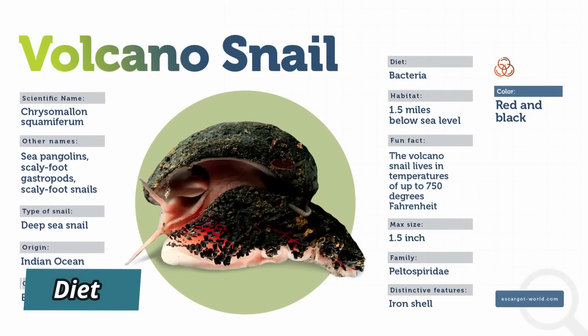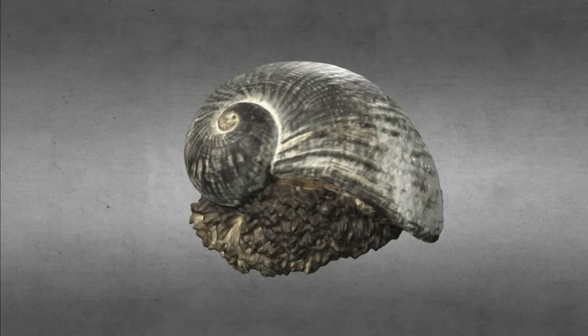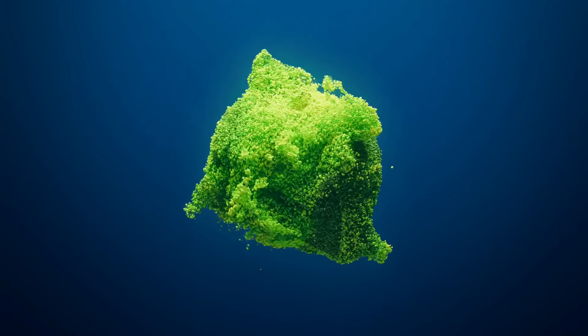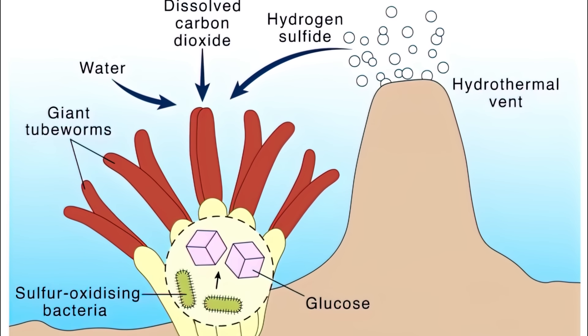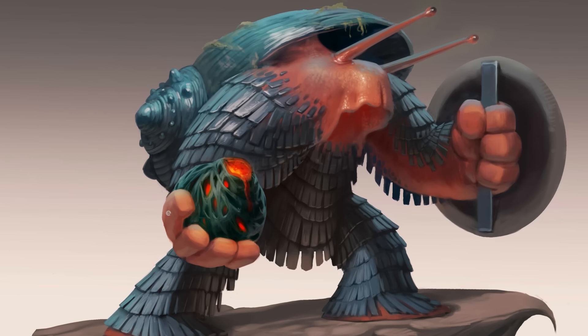A fun fact about volcano snails is that they do not need to eat food to survive. The volcano snail is an obligate symbiotroph. After their larval stage, they get all of their nourishment not from feeding, but from endosymbiotic bacteria. These bacteria make their own food through a process called chemoautotrophy, or chemosynthesis. The volcano snail has an esophageal gland that houses the endosymbiotic bacteria — about a thousand times bigger than in other snails — to properly lodge the bacteria. It also has a stomach containing pellets, likely sulfur granules, made by the bacteria to detoxify hydrogen sulfide.